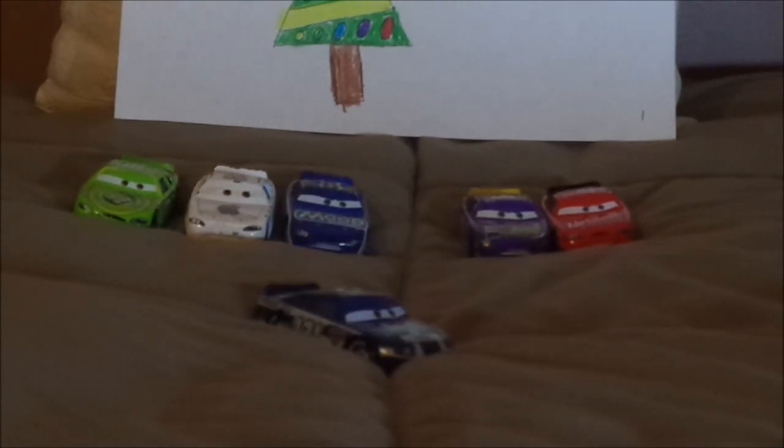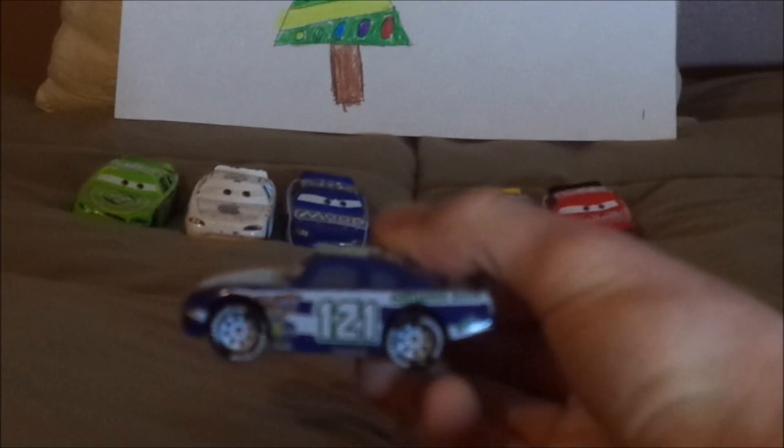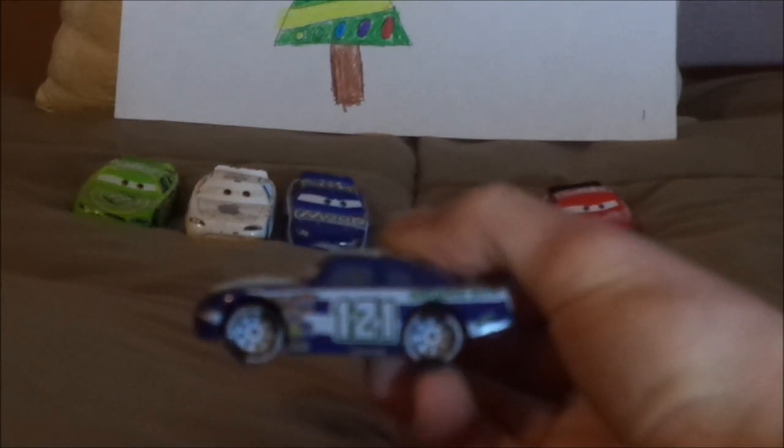Up next is Kevin Shiftright, Clutchade number 121. Here we have his angry, determined facial expression, his dark navy blue paintwork, the white interior, no grill, the taillight stickers with the white number 121 on one of them. On the hood, we have the Clutchade logo. On both sides, we have a white number 121, the Clutchade logo in the gas cap, the green band-aid, the exhaust pipes, the white stripes, and white rims on the Blackwall Lightyear Racing Tires.